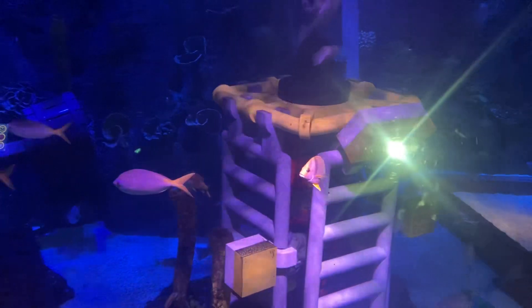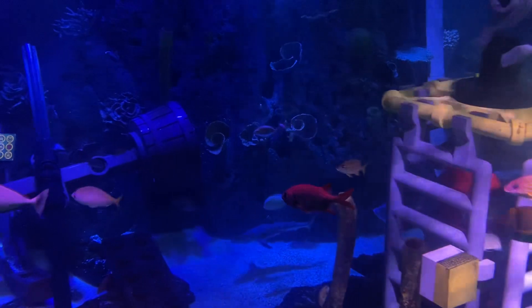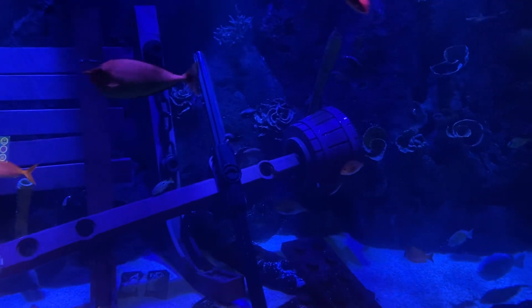Brace yourselves, explorers. We're approaching the shipwreck. This is a hot spot for treasure. Looks like it's scattered far and wide. Locate as many as you can on your treasure trackers now.